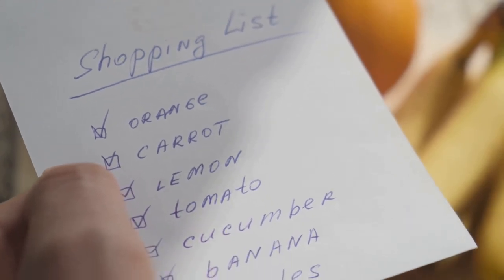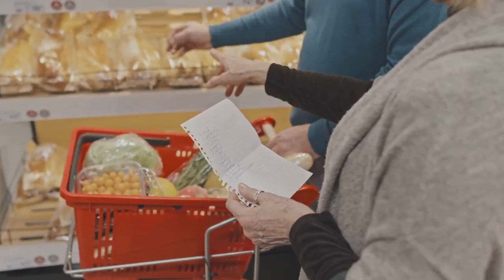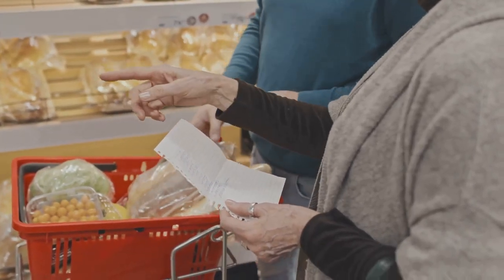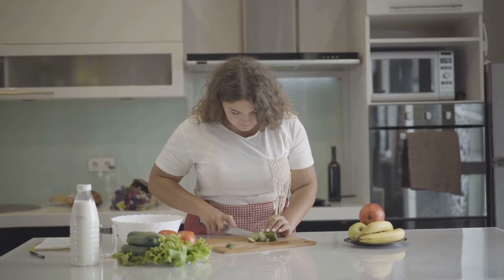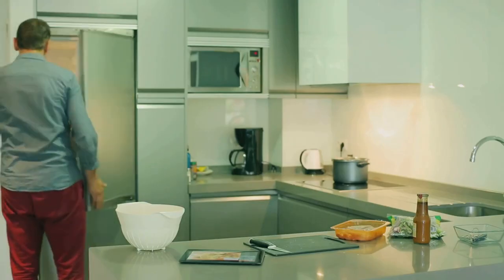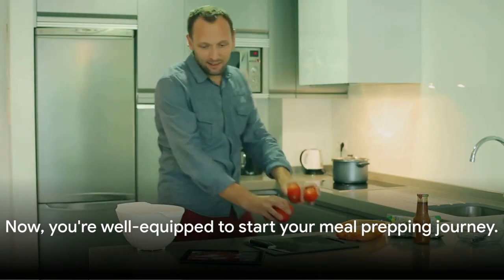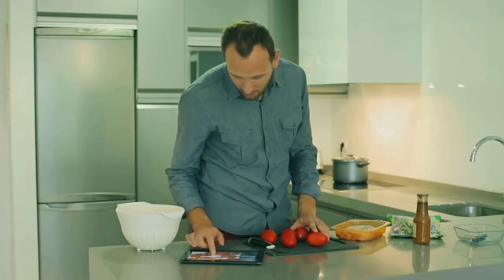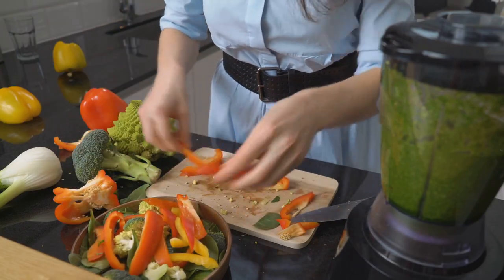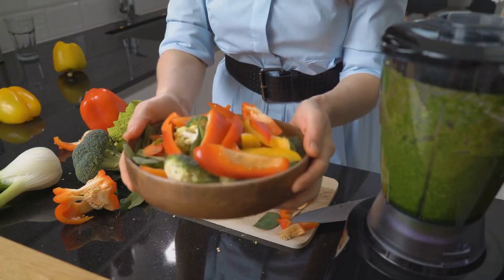Shopping lists are essential for staying on track. Make a list of all the ingredients you'll need for your recipes and stick to it when you hit the grocery store. This can help you avoid impulse purchases and ensure you have everything you need for a week of nutritious meals. According to a study from the Journal of Nutrition Education and Behavior, the use of kitchen gadgets can significantly improve diet quality. So invest in some good quality containers to store your meals. A slow cooker or pressure cooker can make meal prep a breeze, and a food scale can help you portion your meals accurately for your weight loss goals.